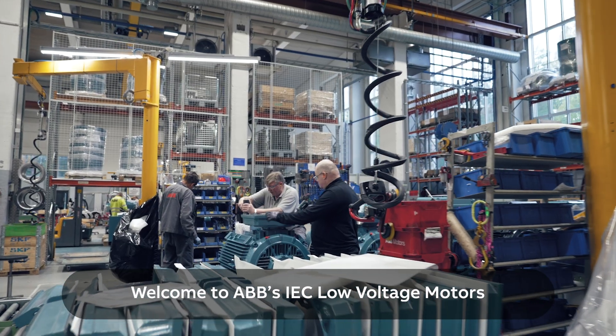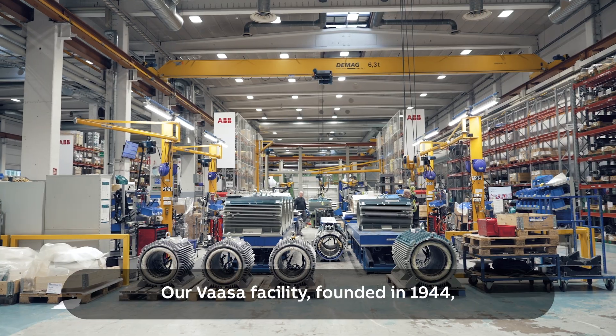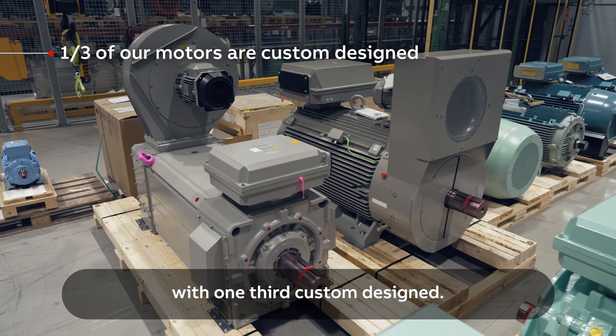Welcome to ABB's IEC Low Voltage Motors Journey of Excellence. Our VASA facility, founded in 1944, produces motors for global export, with one-third custom designed.